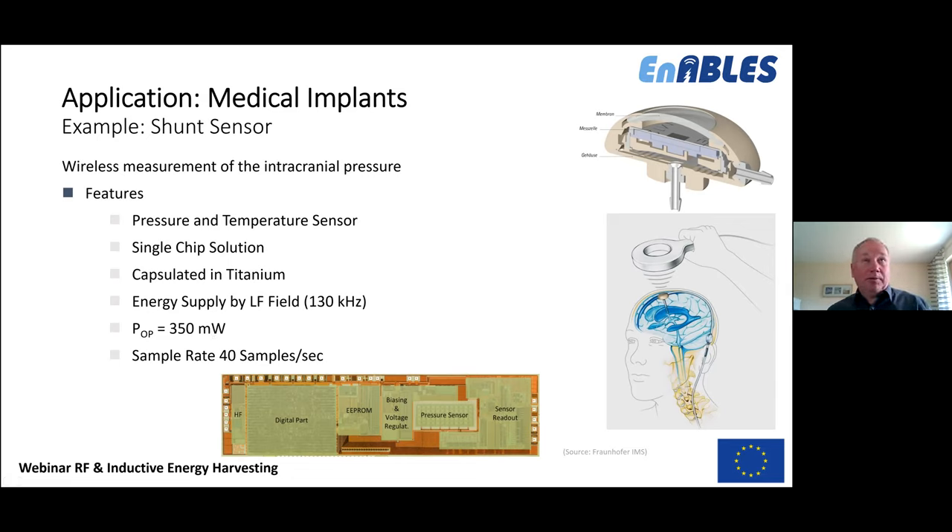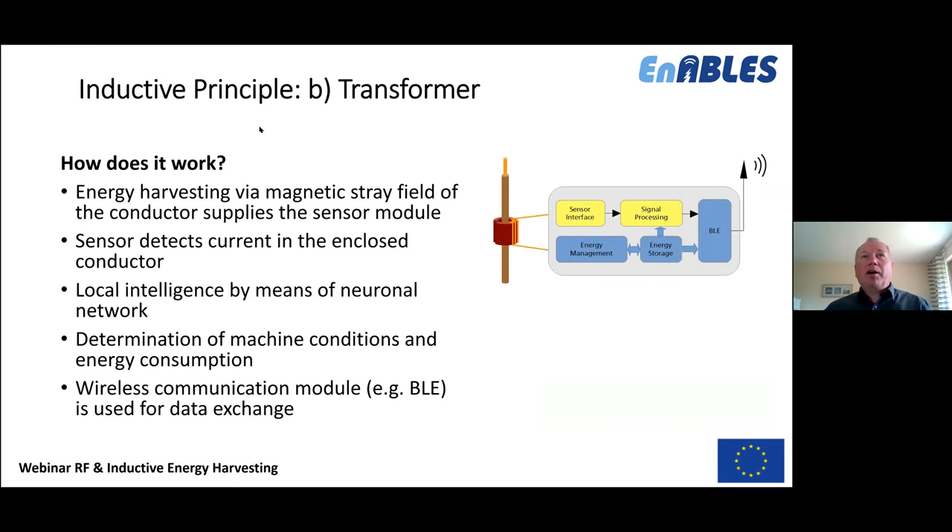Moving on to the transformer: we use a transformer around a cable for energy harvesting, exploiting the magnetic stray field of a conductor. A single cable carrying current creates a magnetic field around it, and sensors connected to this transformer can use that energy for local intelligence. More energy is available here due to close coupling, enabling determination of machine conditions, energy values, temperatures, currents, inclination, and vibration.